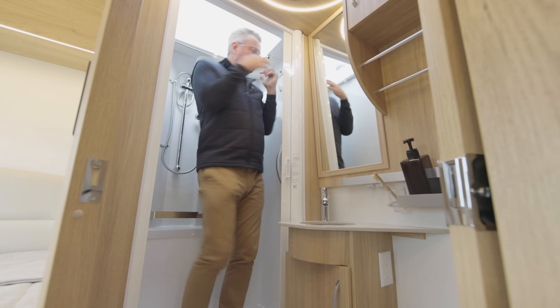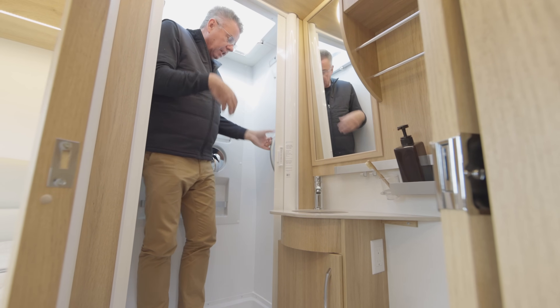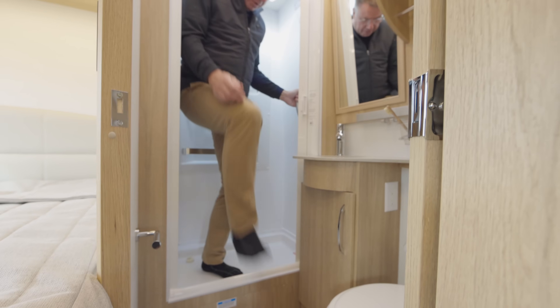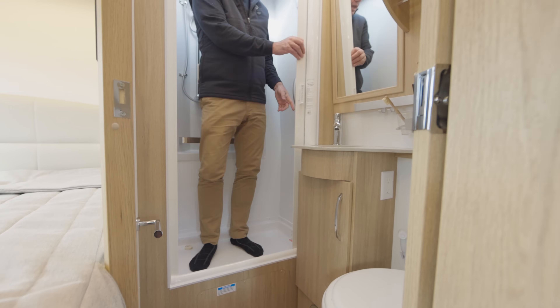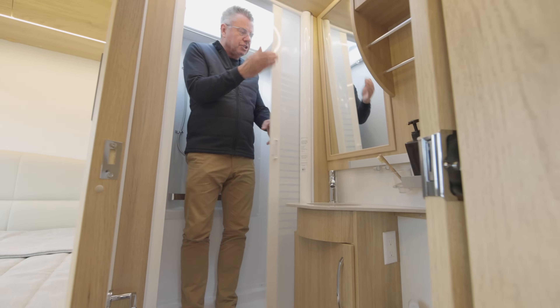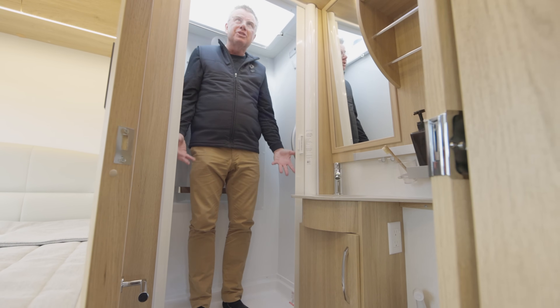Look how much room I have. LED light right here. Got a handle here for getting in and out of the shower — if you have any mobility issues, very simple. I love this privacy door — and it's a squeegee, so it turns all the water and drops it back into the shower pan. How smart is that?